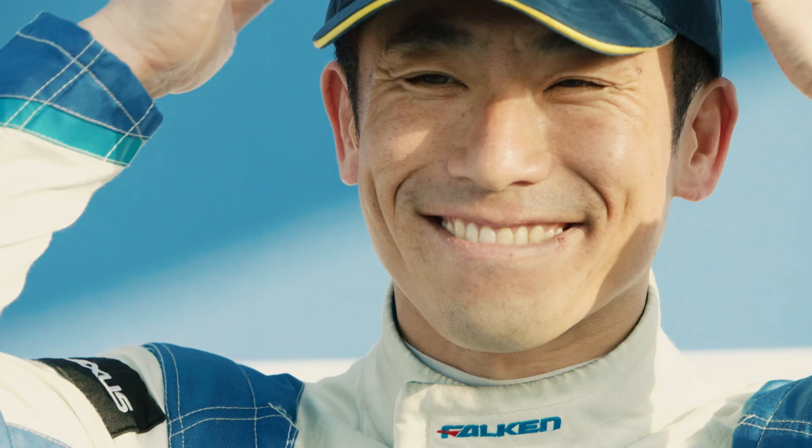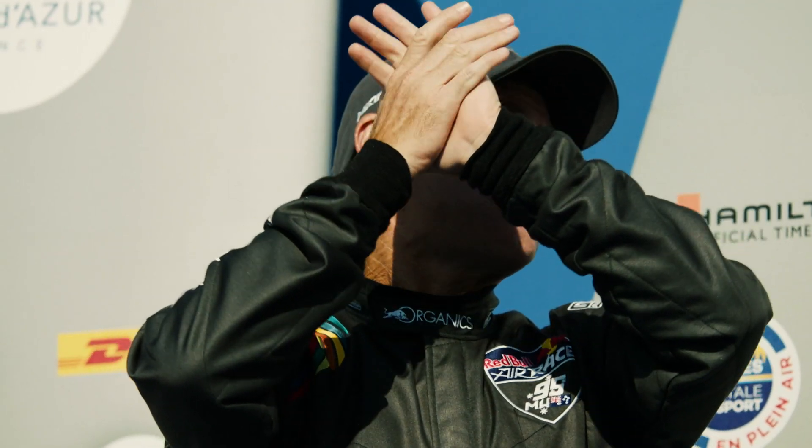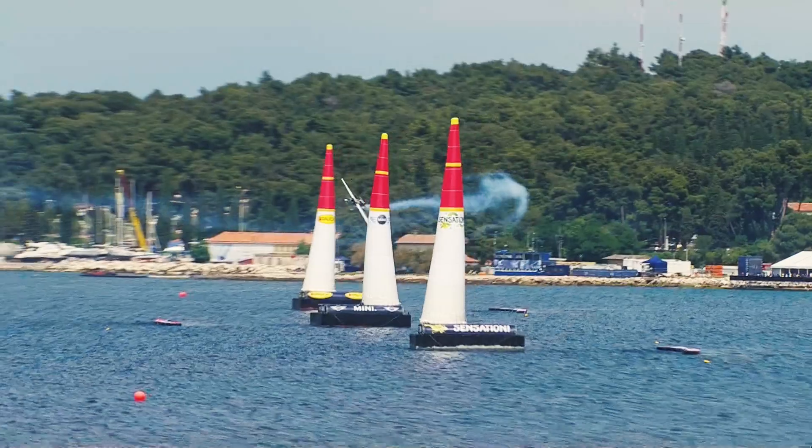Yoshimura has won. Martin Schoenker takes the win and here comes Matt Hall. The light goes green and he's got a huge advantage right on the mark, going for the line.